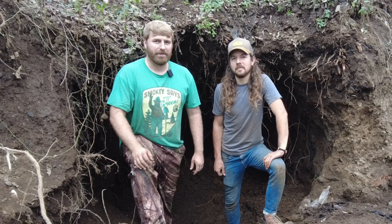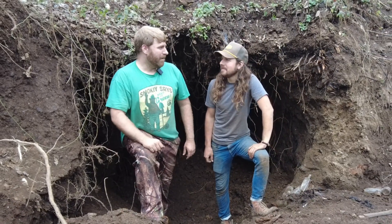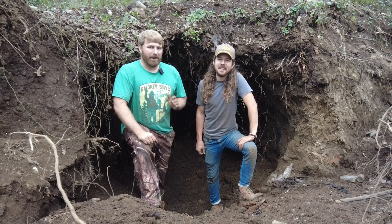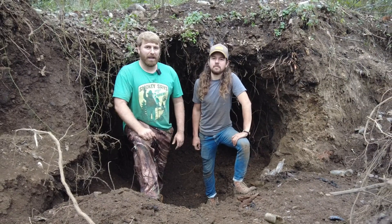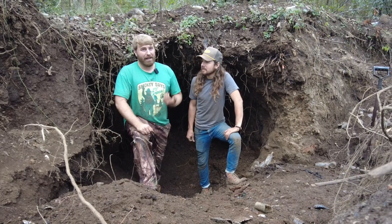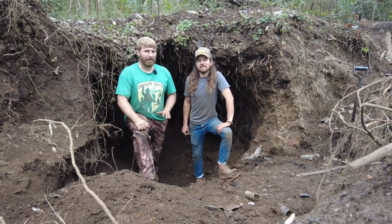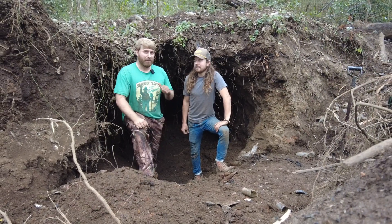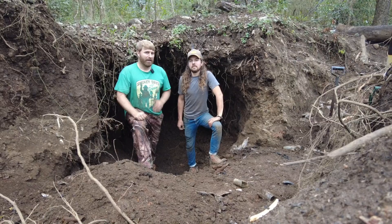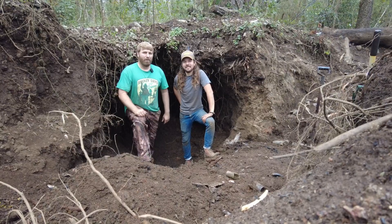Hey guys, welcome back to Adventure Archaeology. We have a special guest today. Wild Kyle has traveled from the depths of Florida to be here with us in this giant hole that we have dug. We have had a great couple of days of digging for valuable antique bottles. We found something we've never seen before on the channel - Kyle found it - and I'm ecstatic for him. If you're not subscribed to his channel, be sure that you are. He just crossed 30,000 subscribers. Let's go ahead and show y'all what we found.